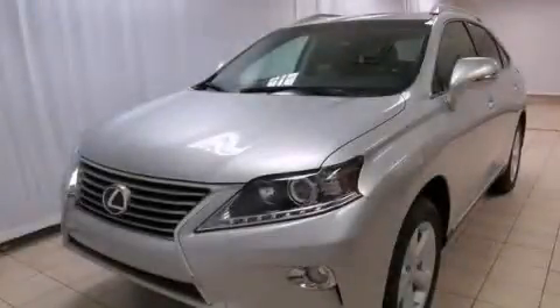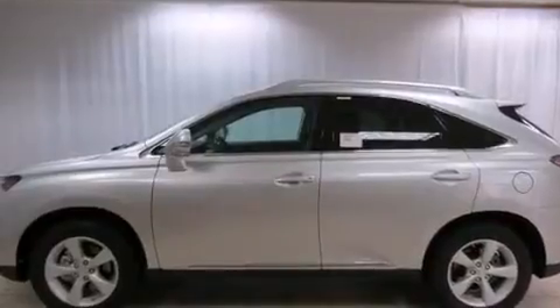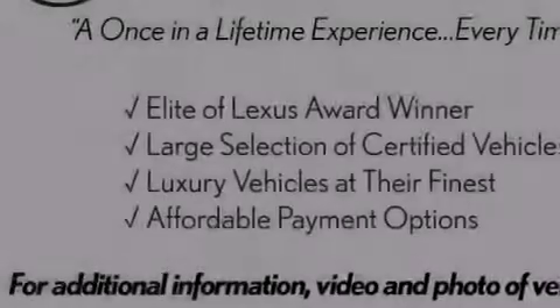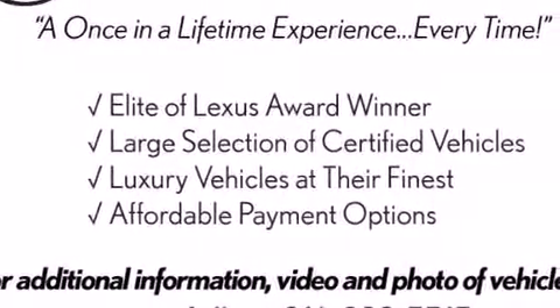This is a brand new 2013 Lexus RX 350, a drive in shape that provides endless luxury. It has a 3.5 liter 6-cylinder engine and a 6-speed automatic transmission.